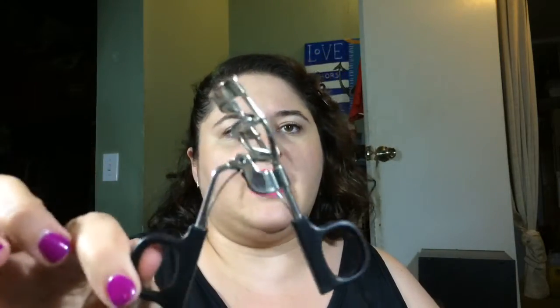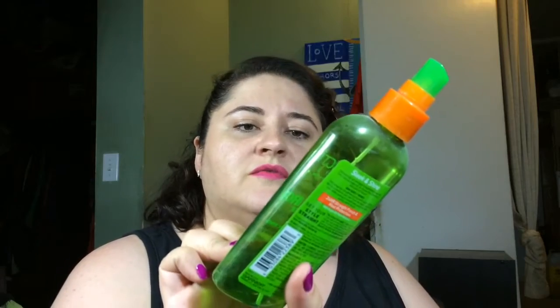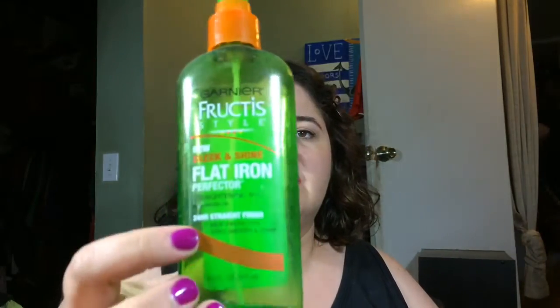I like my original ELF eyelash curler — this thing is the bomb and I can't find it anymore, so I'm holding on to it for dear life. Another hair thing: Garnier Fructis Sleek and Shine Flat Iron Perfecter. This stuff sucked.